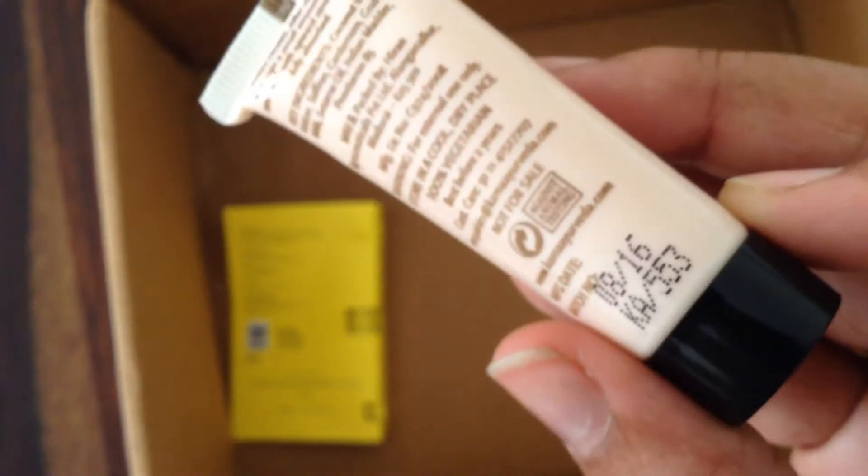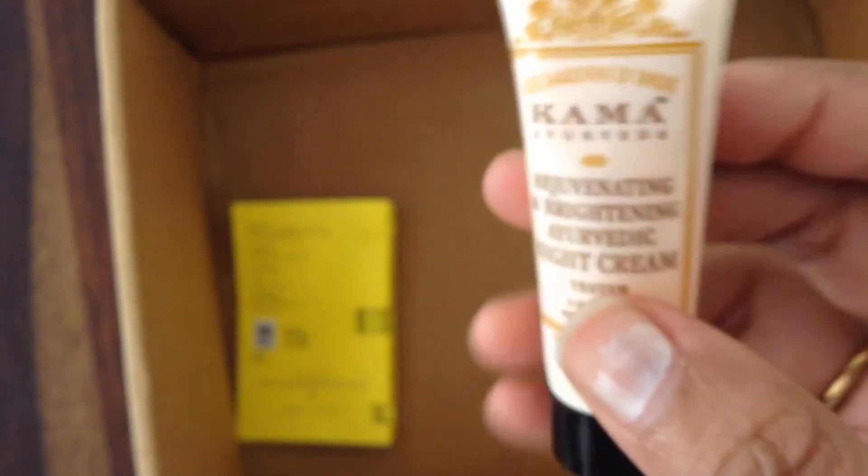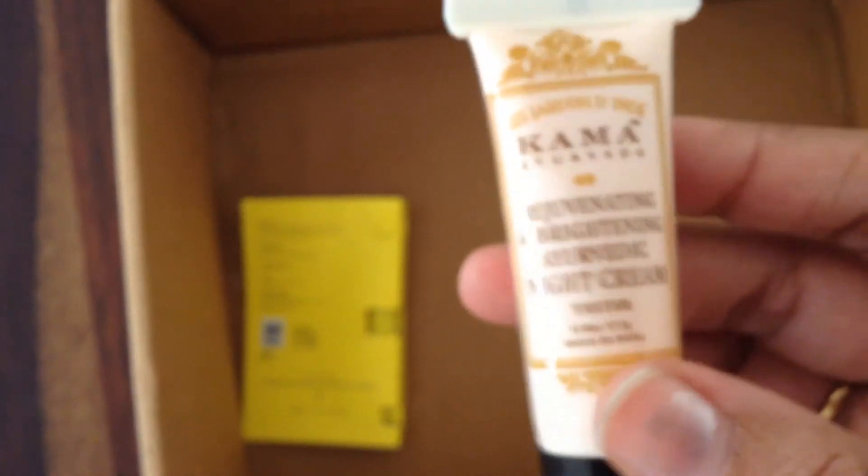The one I was most excited about was the Kama Ayurveda rejuvenating and brightening night cream. Kama Ayurveda is a really expensive skincare brand, so before I bought anything I wanted samples — I'm not investing money without knowing the results. I'll use this, see if it really works for me, and if it does, I'll go for the full-size one. I think this is a 5-gram bottle.